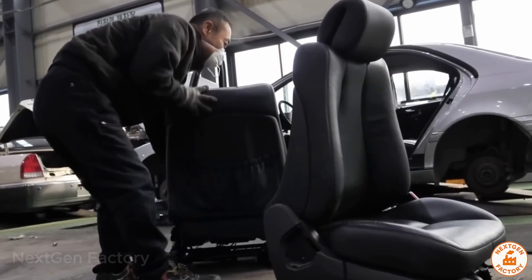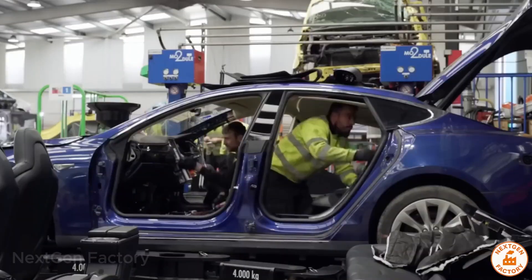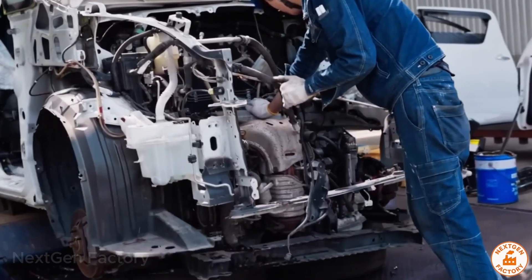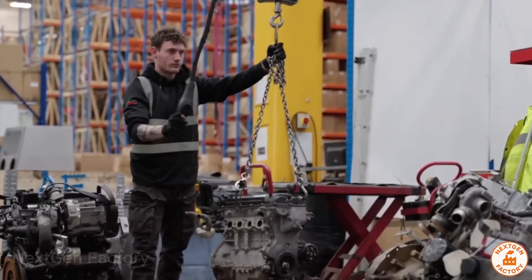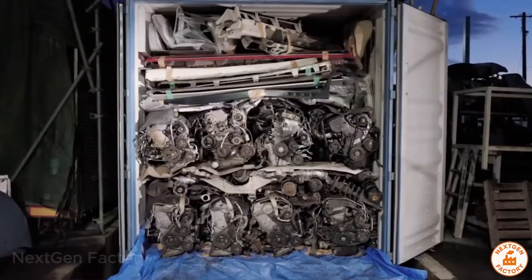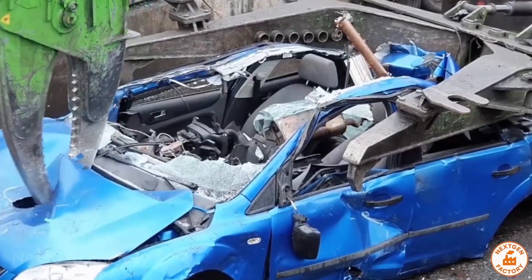Then comes the interior — seats, dashboards, carpets — all sorted. Wiring is stripped to extract copper, a highly sought-after metal. Finally, the engine and transmission, the heaviest and most valuable parts, are removed. Some engines are refurbished and resold. Others are dismantled to recover aluminum, steel, copper, and even precious metals from catalytic converters.